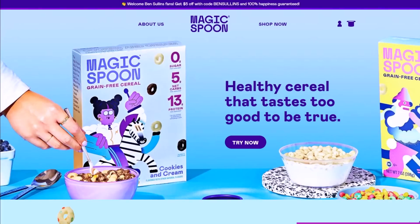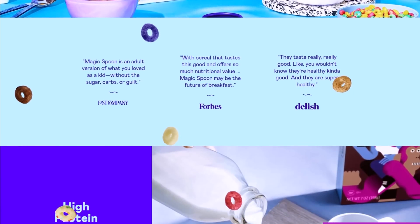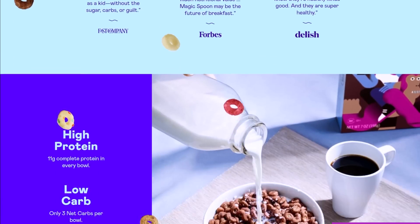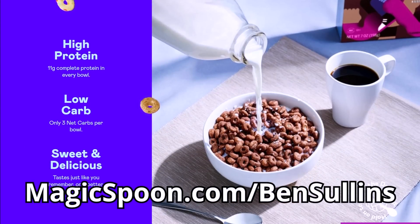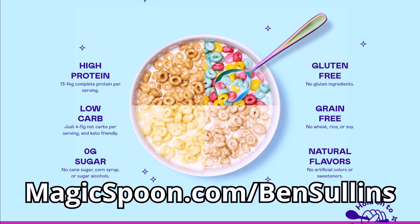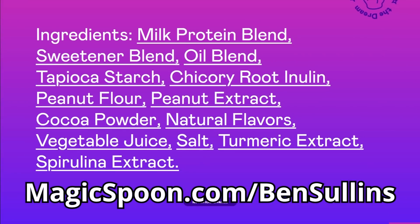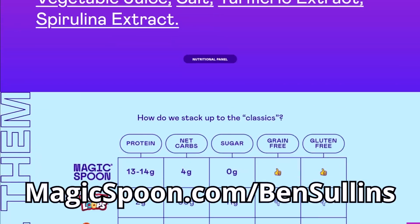Click the link in the description below and grab a variety pack to try it out today. Be sure to use the promo code Ben Sullins at checkout to get five dollars off any order, or go to magicspoon.com/BenSullins. Magic Spoon is so confident in their product it's backed with a 100% happiness guarantee — if you don't like it for any reason, they'll refund your money, no questions asked.